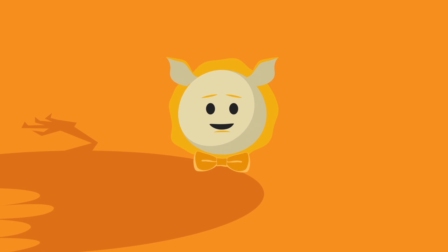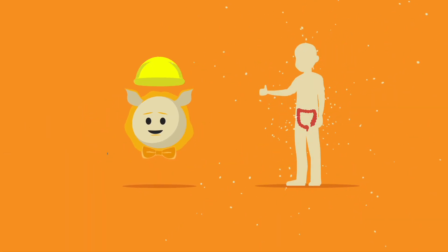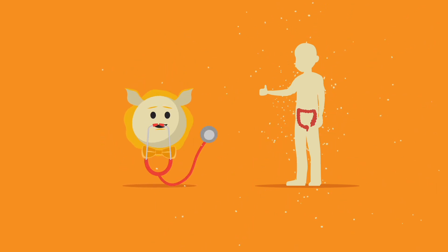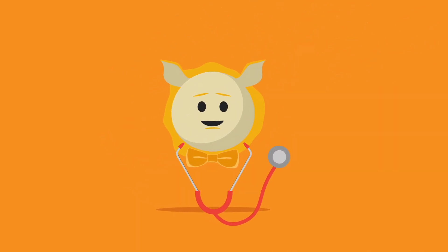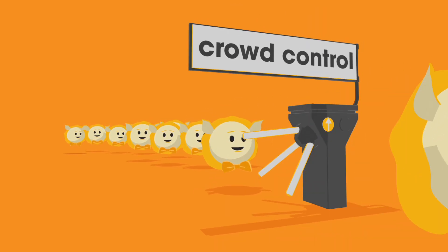Despite its scary name, Gremlin 1 plays an important role in maintaining our gut — from ensuring it develops correctly in the womb, helping it repair when it's injured, and keeping it healthy as an adult. We clearly do need this little fella, but importantly, it must be controlled.